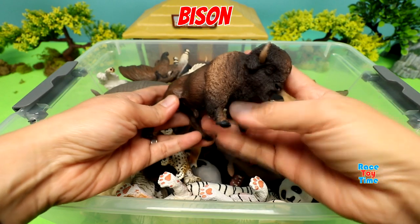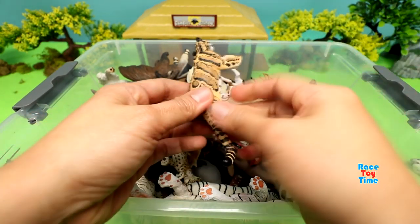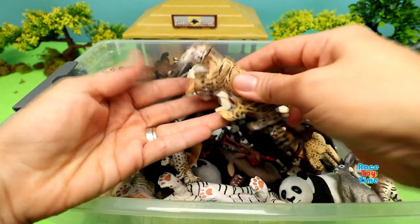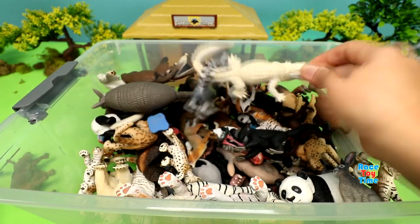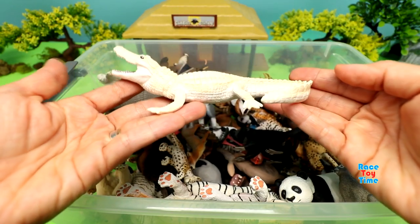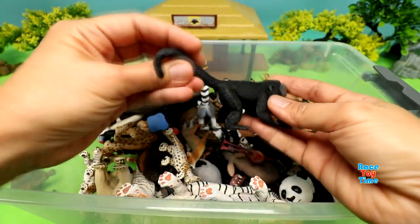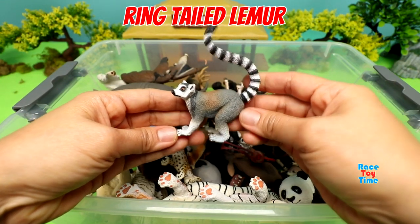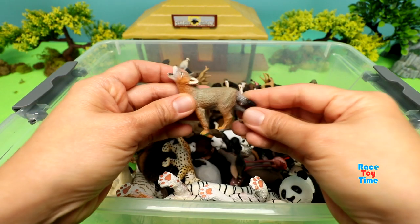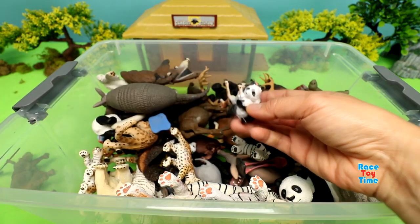Bison. Clouded Leopard. White Alligator. Howler Monkey. Here's a ring-tailed Lemur. Coyote Pup. Panda.